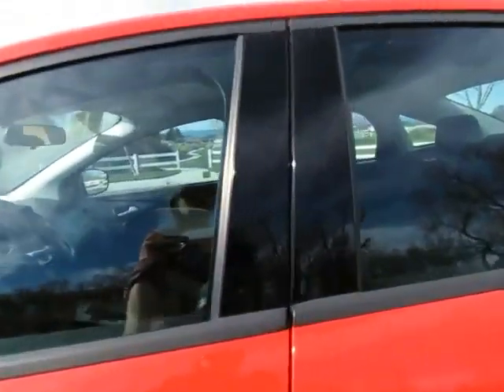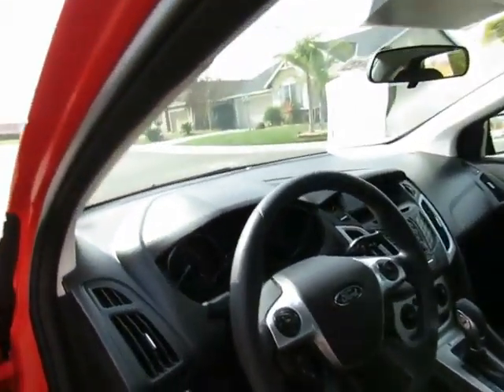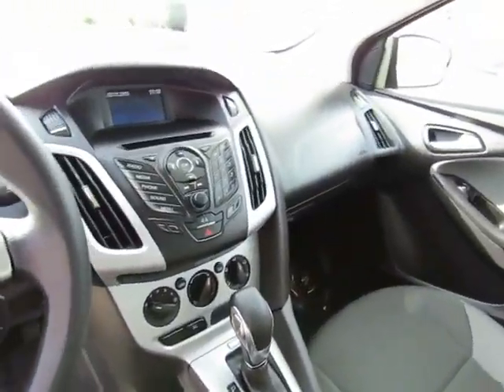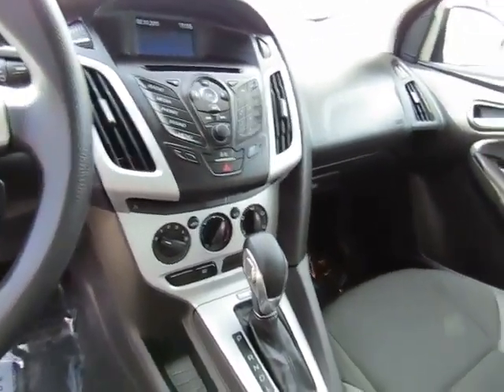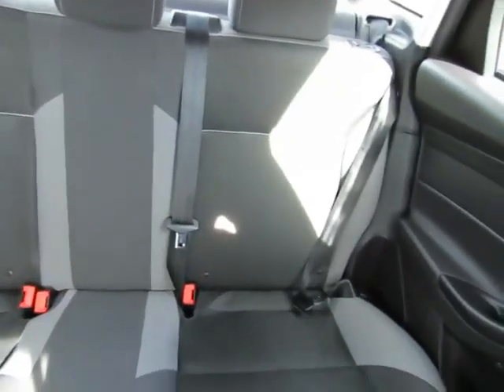Automatic transmission, power windows, power locks, AM-FM stereo with CD player and Bluetooth, steering wheel mounted cruise control, steering wheel mounted audio controls. This vehicle seats 5. The back seat will flip down to give you a lot of cargo space in the trunk, and gets great gas mileage.